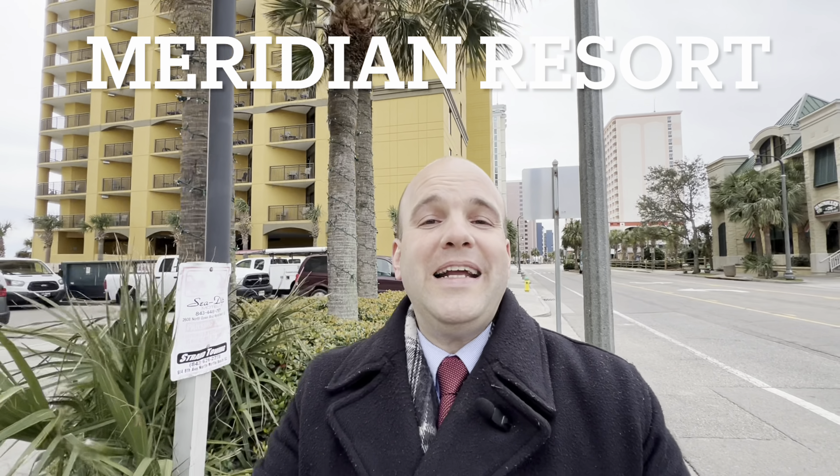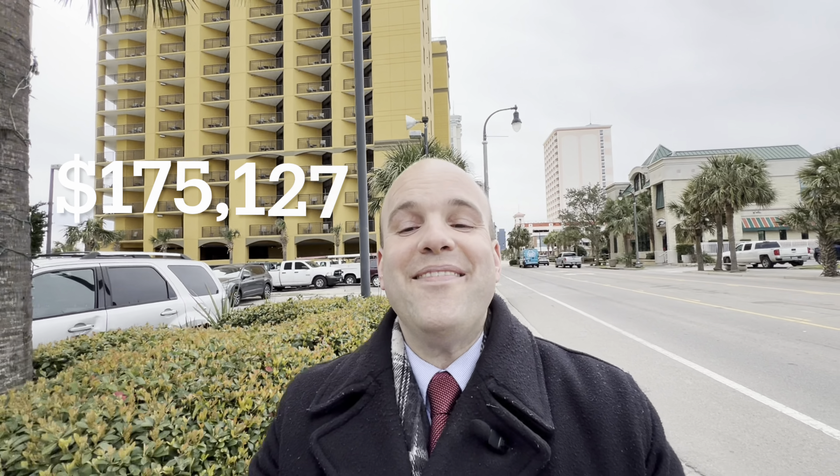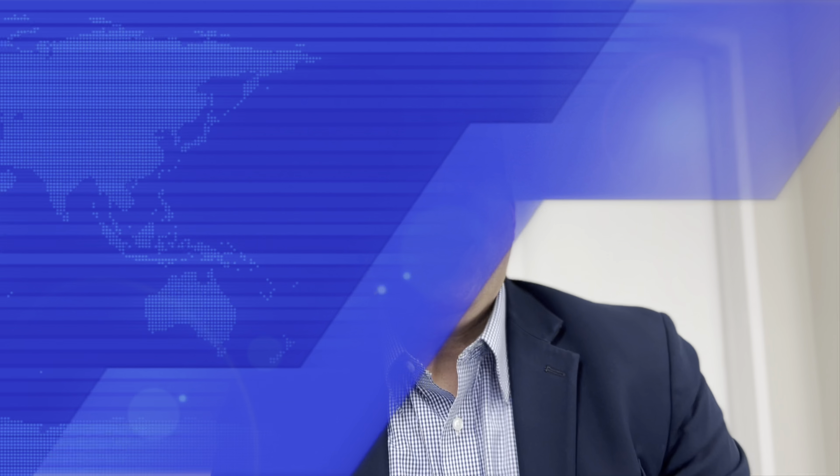We're going to cover the Meridian Resort right here in Myrtle Beach, South Carolina. The average sold price back in 2014 was $69,116. In 2023, it went up to $175,127. That is as much as $106,011 in appreciation — an increase of as much as 153% right there at the Meridian Resort.